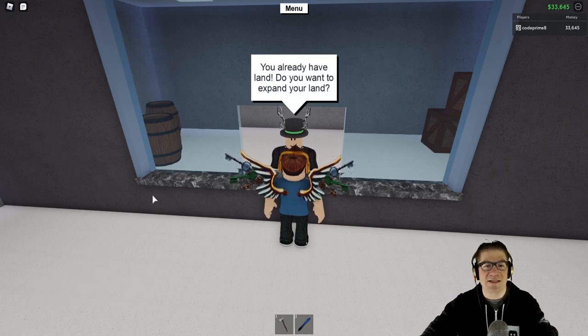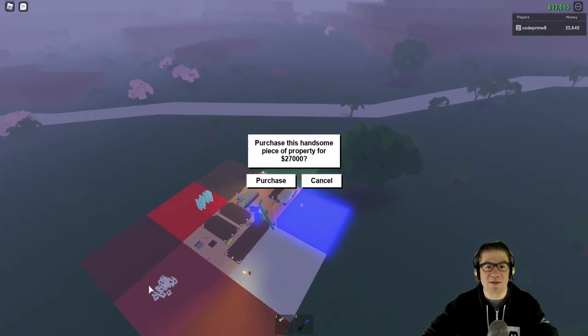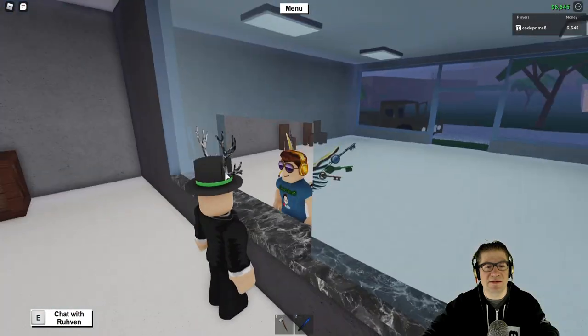I already have land, yes — I want to expand my land. We're trying to max out the land here. We still got a ways to go, but that cost $27,000. That's my money. Oh gosh.